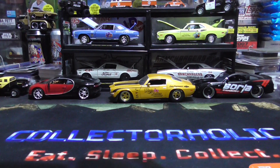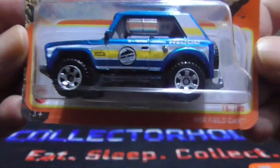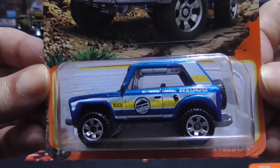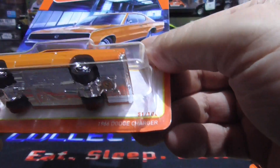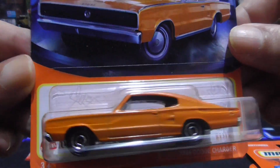We have the MBX field car — not the first time I've ever seen this one. Nice one there. And the 1966 Dodge Charger, all orange. Really nice.